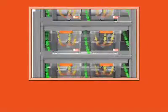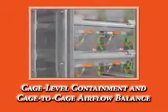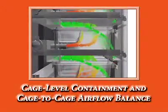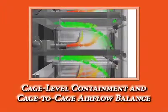The Beacon Biocontainment System provides simple, effective cage-level containment and cage-to-cage airflow balance — an unprecedented accomplishment in ABSL-3 animal housing.